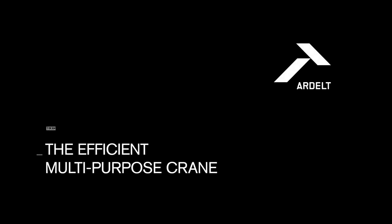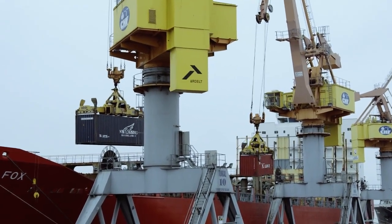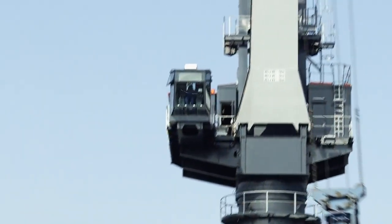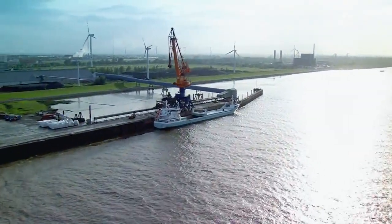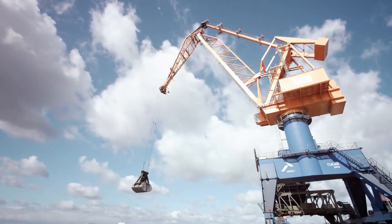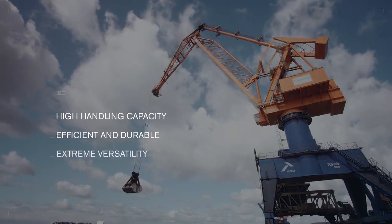The Toucan by Ardelt — the efficient multi-purpose crane. Many ports face the challenge of processing a large variety of ships with diverse goods. They need a versatile all-rounder that can handle general cargo, bulk cargo and containers quickly and safely — a crane that is easy to operate, energy efficient with a long lifespan. To meet these requirements, Ardelt has developed the Toucan with high handling capacity. It is both efficient and durable, and extremely versatile.